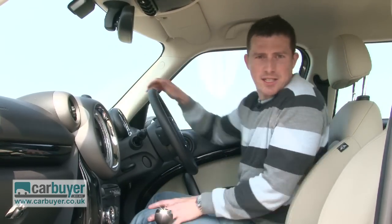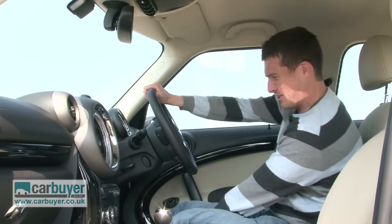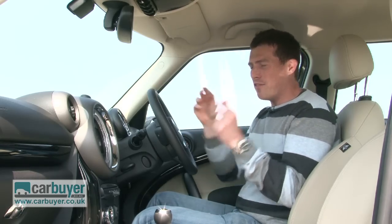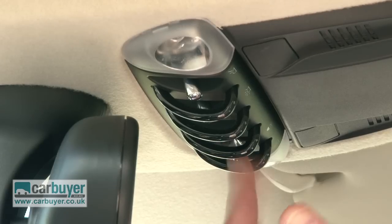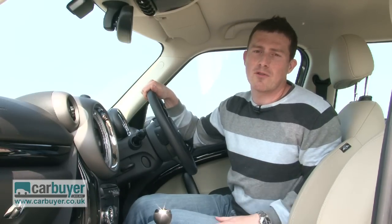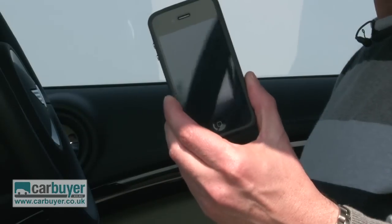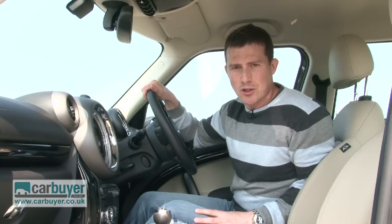The Countryman is pretty spacious here in the front too. It doesn't matter if you're tall because there's so much adjustment in the driving position, yet it still has that definite Mini feel to it. For instance, you've got that big central speedo, these toggle switches, and everything of course feels really well built. As for standard equipment, it's generous right across the range — all cars get air conditioning, Bluetooth for your mobile phone, six airbags and DSC anti-skid control.